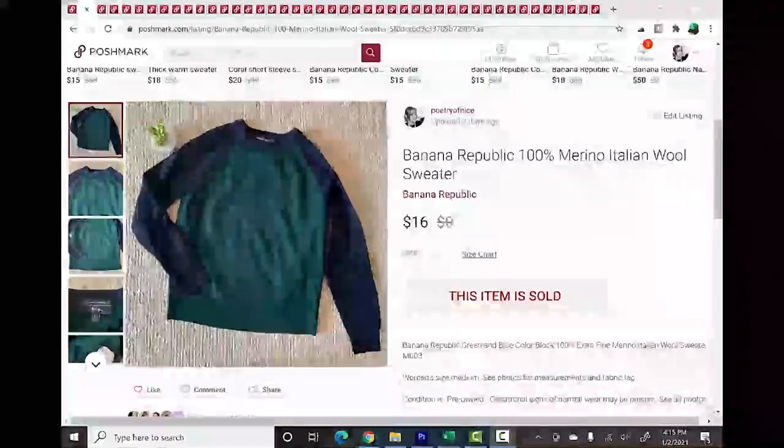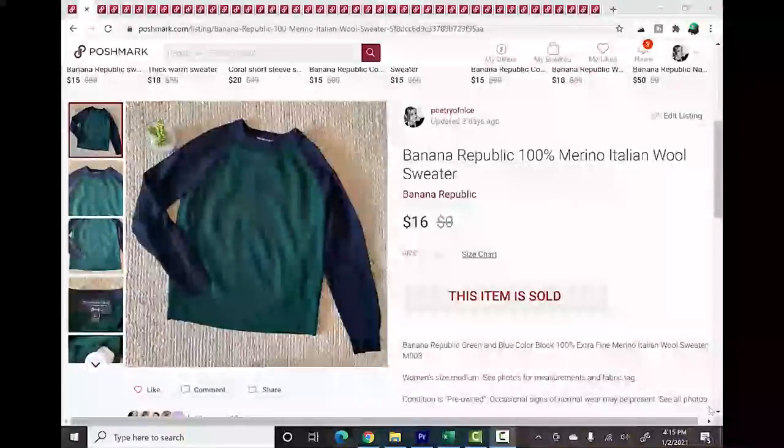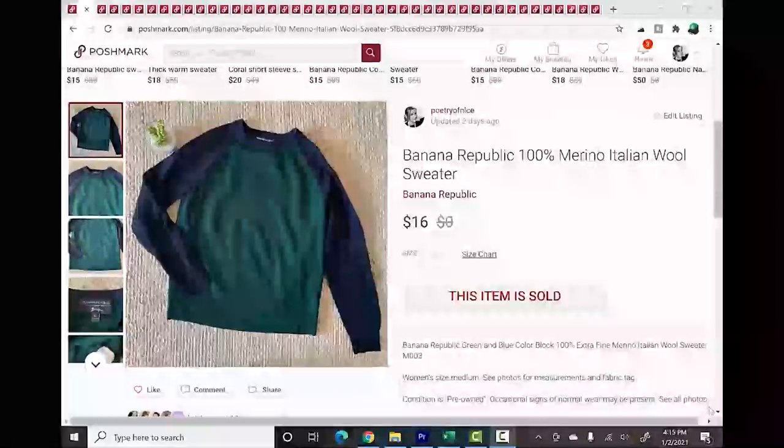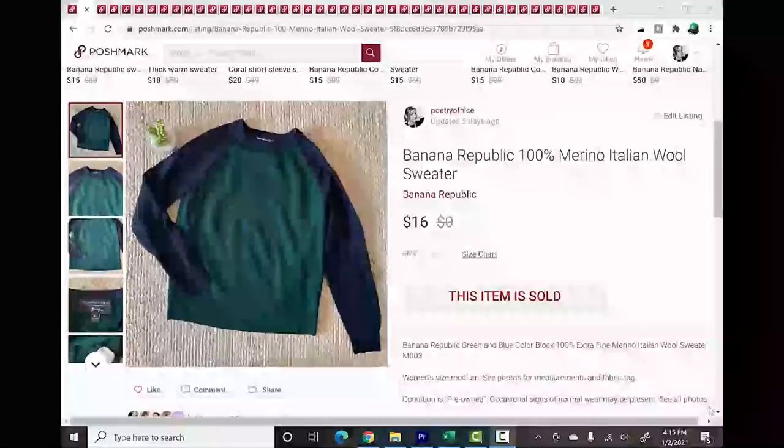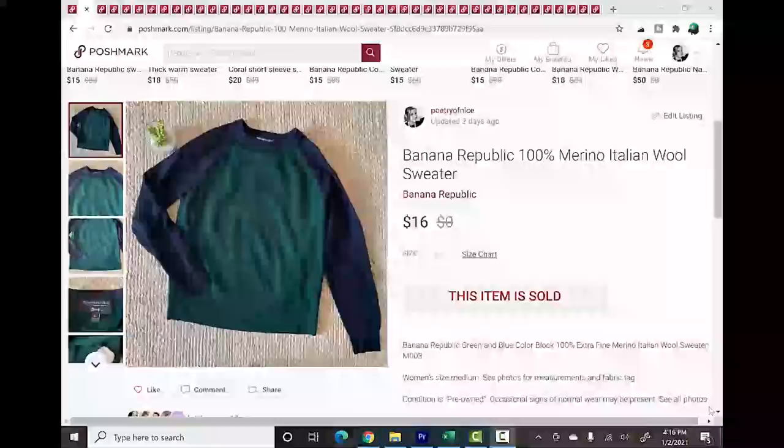Alright, so as promised here comes the top 10. I'm going to start at 10 and work my way down to the number one best selling brand on Poshmark for me in 2020. I'll give you a quick overview of some items by these brands that have sold recently, let you know what I look for, and what I tend to avoid. I'll try to keep sales fairly recent so it shows people exactly what is selling in the marketplace.